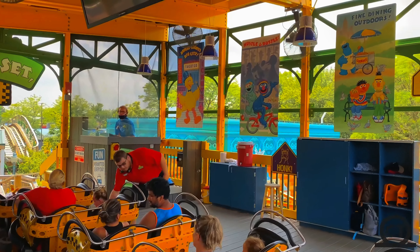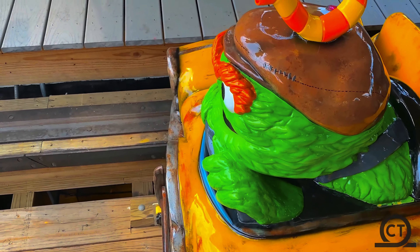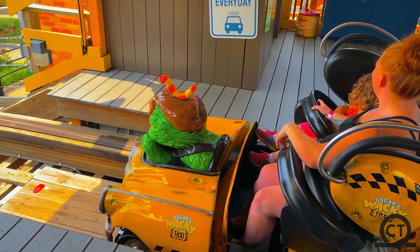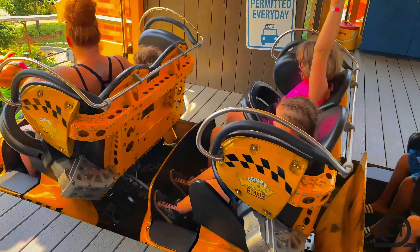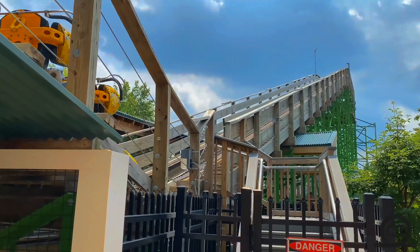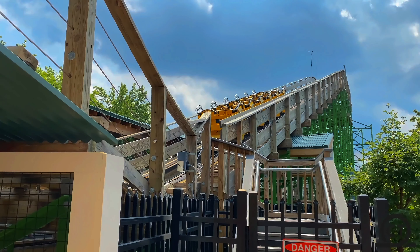Let's start this review off by saying that there is literally no way that this Gravity Group coaster is a family coaster. I don't even know how Oscar's Wacky Taxi exists at Sesame Place, but you'll find out why I'm saying all this in today's review. I haven't done a review in a while so this would be a nice video to make. I'm RyzenThirds, enjoy the video.